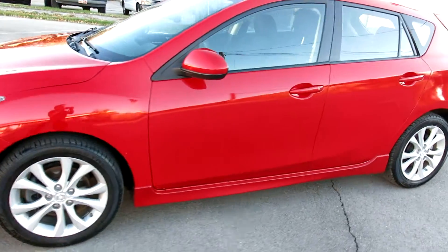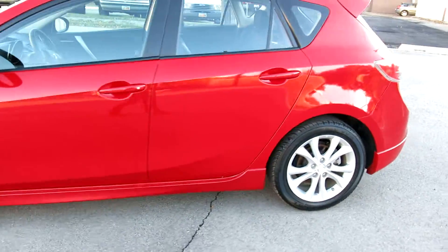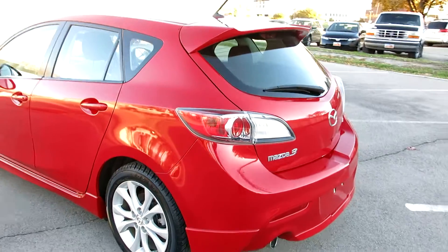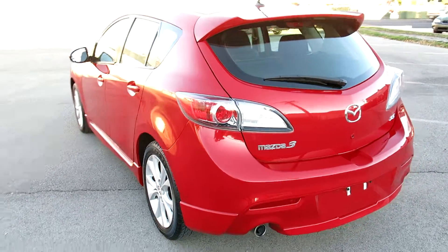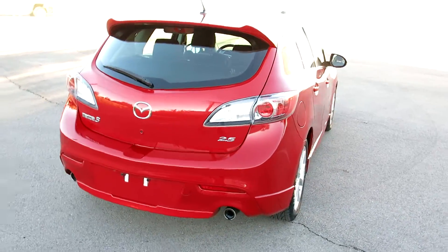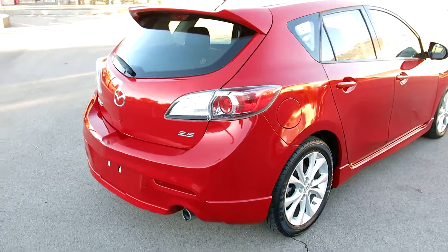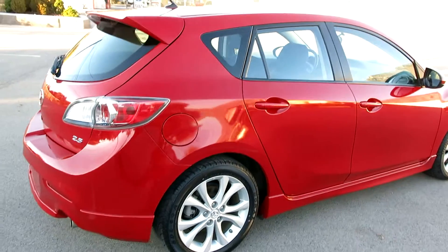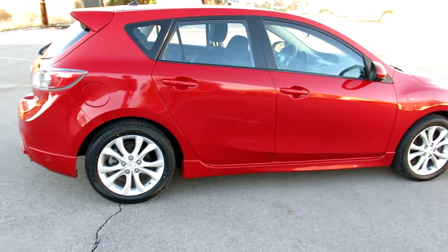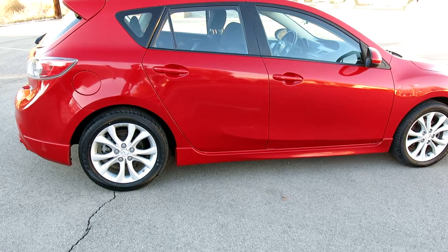It's called the Velocity Red color. It's kind of a bright, darker red — it's not like a bright bright red, but it's still pretty bright and it's got a pearl to it, so it's got a lot of gold flake in it, really pops in the sun.